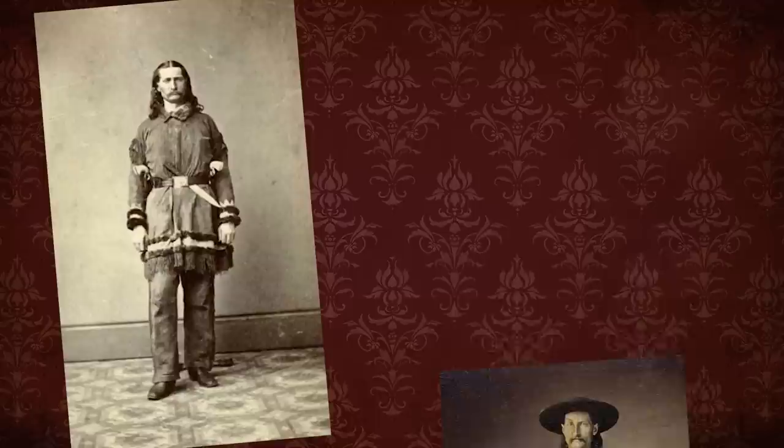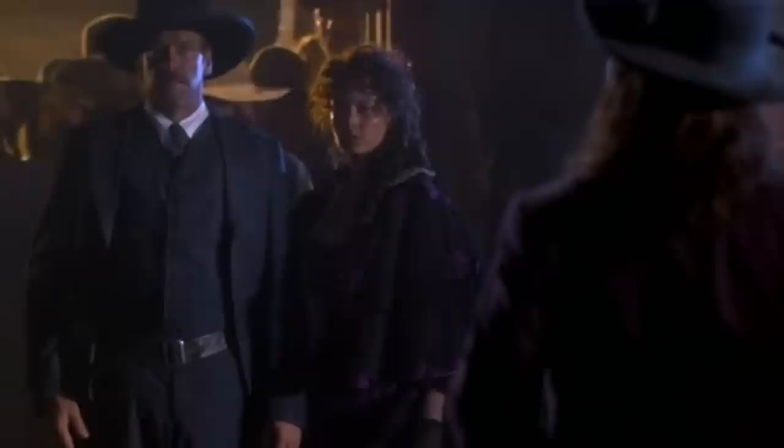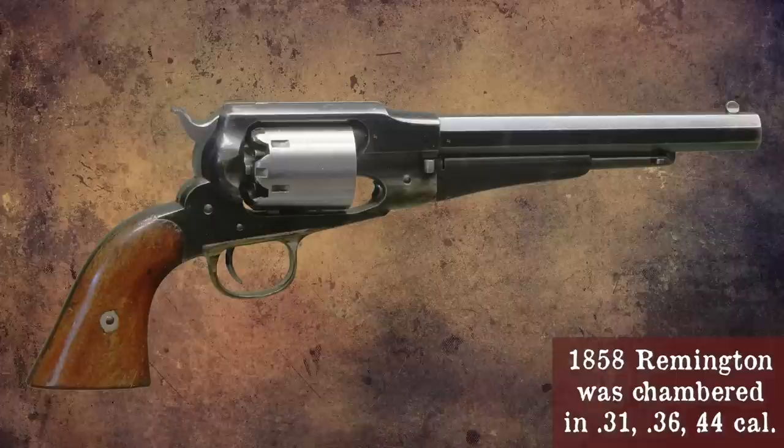Men like James Butler Hickok and John Wesley Hardin used cap and ball revolvers in some pivotal moments in their lives. In fact, the six guns Hickok carried the majority of his adult life were .36 caliber Colt Navies. The .36 caliber was popular, with enough stopping power to put an end to a gunfight. Tests on the Colt Navy by both the British and American governments revealed it was deadly at a hundred yards and effective at more than 200 yards.